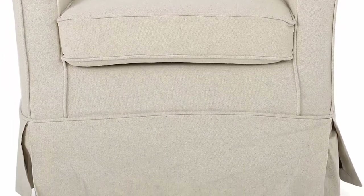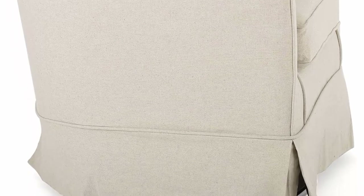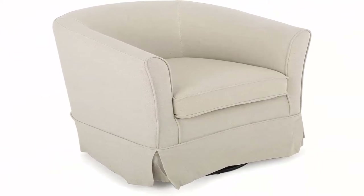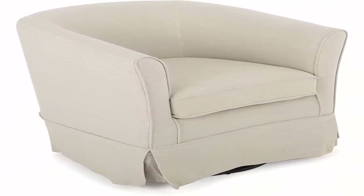Dimensions: 28.74 inches D x 27.50 inches W x 27.17 inches H. Color: Natural. Leg Finish: Black. Material: Fabric. Leg Material: Iron. Enjoy the swivel armchair in any room of your home.